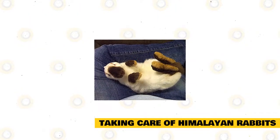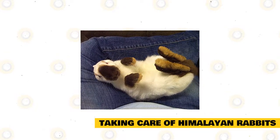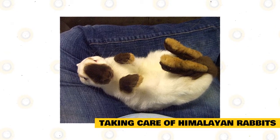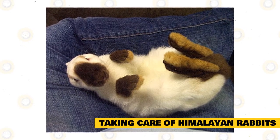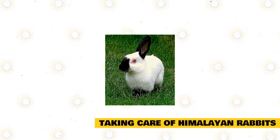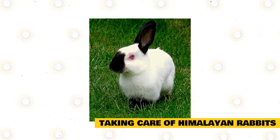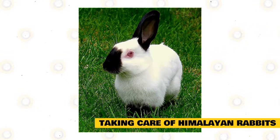Himalayan rabbits are naturally calm and friendly, but you must still invest time and effort to train them. Rabbits are social animals and will need companions aside from interacting with their owners. Rabbits with constant companions are healthier, happier, and more well-rounded than those left inside their cages. Himalayan rabbits are mostly active in the daytime and sleep in the evenings. Captive rabbits can sleep eight hours a day and may sleep together to keep themselves warm.